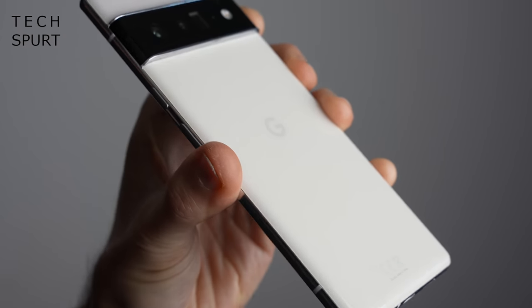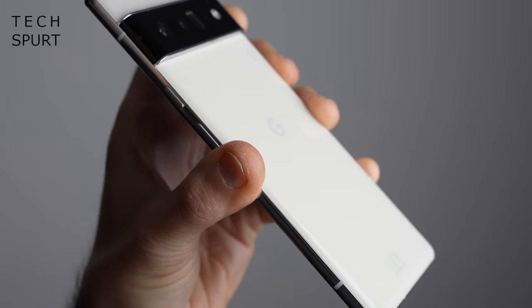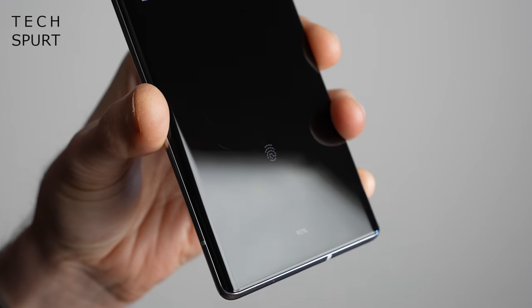You can also grab the Pixel 6 Pro in Stormy Black or Sorta Sunny, though that bright happy colour makes me feel a little ill. After a month of serious testing, the Gorilla Glass Victus on the back is still free of scuffs, but the display has been scarred with some light scratching — so I'd highly recommend slapping on a screen protector. Good news: there's no sweat if you want to use it by the pool, as it's fully IP68 water and dust resistant.